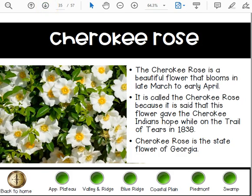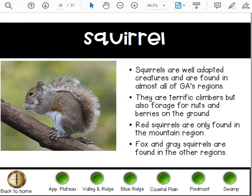The Cherokee Rose is a beautiful flower that blooms in late March to early April. It's called the Cherokee Rose because it is said this flower gave the Cherokee Native Americans hope while on the Trail of Tears in 1838. The Cherokee Rose is the state flower of Georgia.